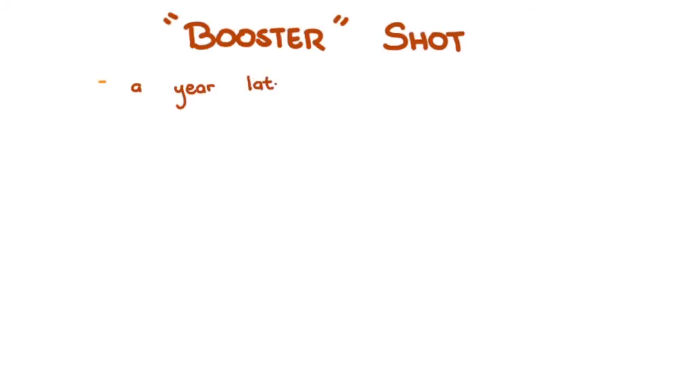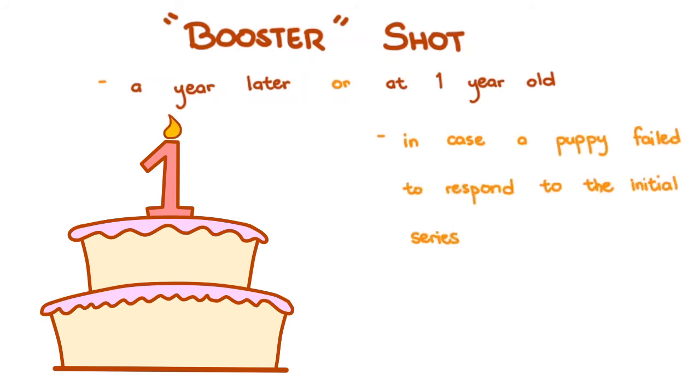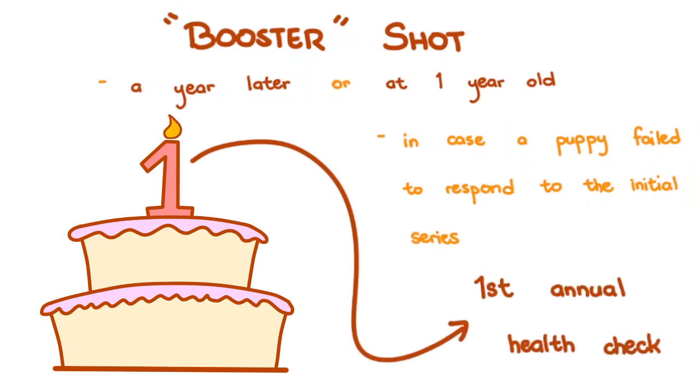After the initial series of vaccinations, your puppy may receive a booster shot a year later, or at 1 year old. Some clinics call this a birthday shot. The word booster is in quotes because the shot doesn't necessarily boost the immune response — they're given to make sure that in case the puppy failed to respond to the initial series, they can respond to this one. It also coincides with the puppy's first annual health check. Some clinics choose to give booster shots at 6 months old instead of 1 year too.